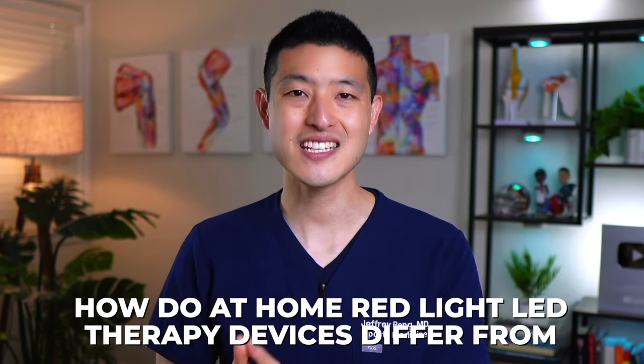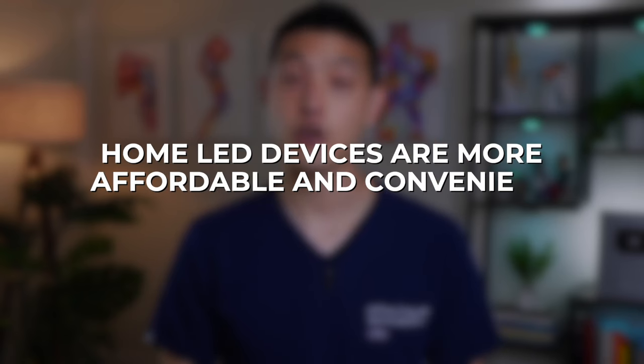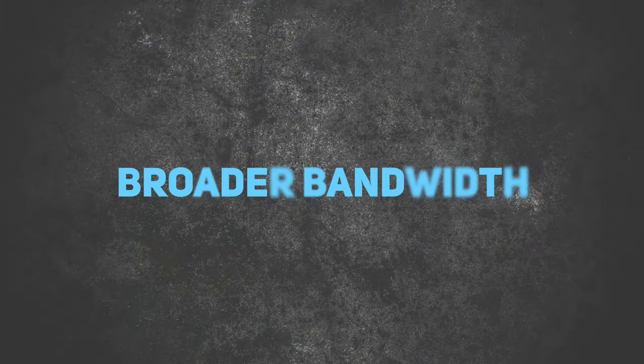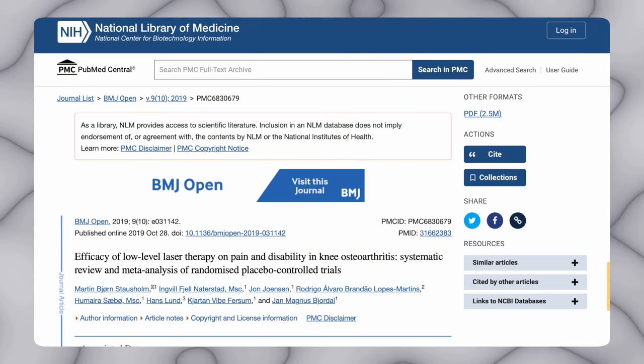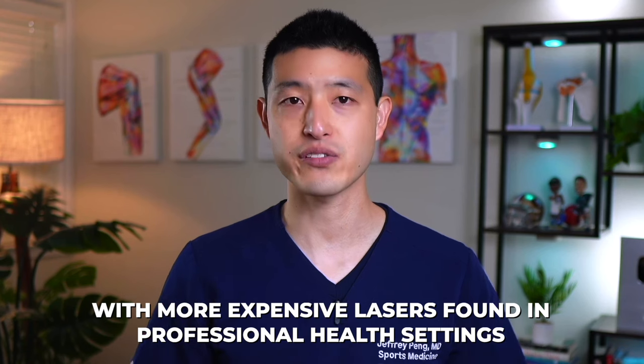And what about home-based devices? How do at-home red light LED therapy devices differ from professional low-level lasers? Home LED devices are more affordable and convenient for personal use. However, they typically have a broader bandwidth and produce a more divergent beam, making it more difficult to deliver a large amount of energy into a targeted area. Recent clinical trials indicate that low-level laser therapy is significantly more effective when administered at optimal doses, and adjusting the dose and targeting treatment is much more achievable with more expensive lasers found in professional healthcare settings.